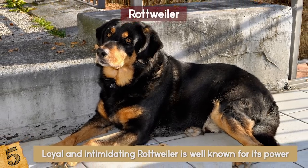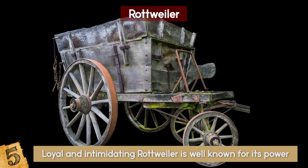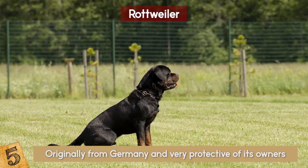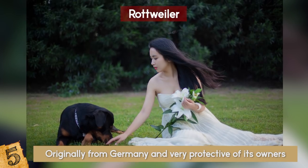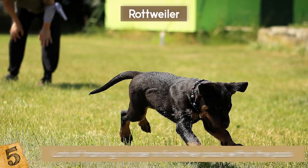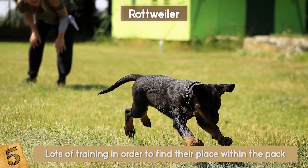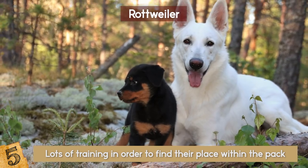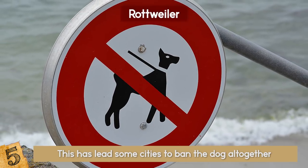Number 5: The Rottweiler. The loyal and intimidating Rottweiler is well known for its power. They were bred to pull old carts for butchers and were even used to herd cattle. This intelligent animal is originally from Germany and is very protective of its owners. Despite their fearsome and aggressive reputation, most Rottweiler owners actually say the breed is somewhat more relaxed and even gentle with family members. They require lots of training in order to find their place within the pack, and are therefore not recommended for beginner dog owners. They also have to be properly exposed to others and trained to be social so they don't become overly protective. In fact, this has led some cities to ban the dog altogether due to some incidents involving the breed.